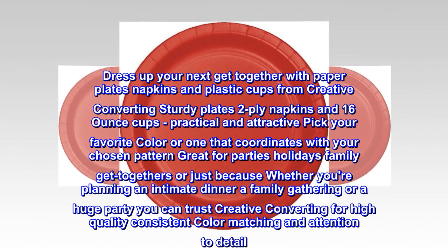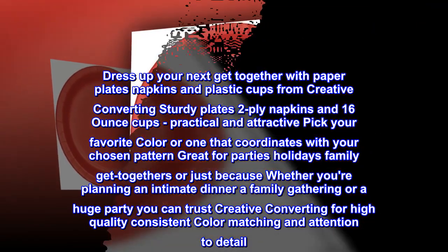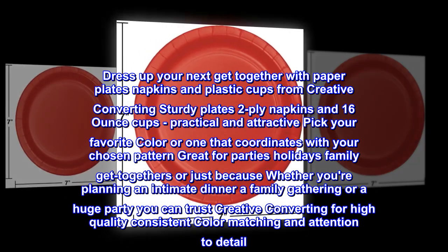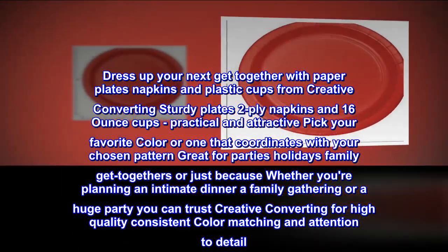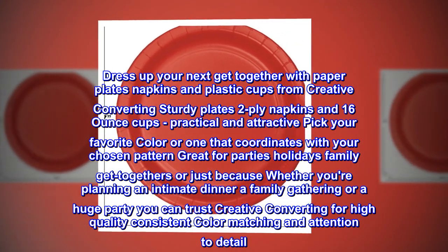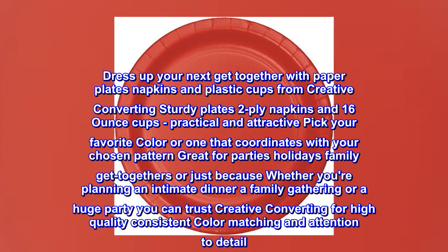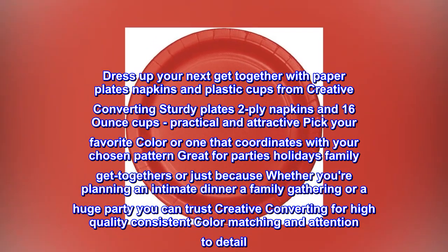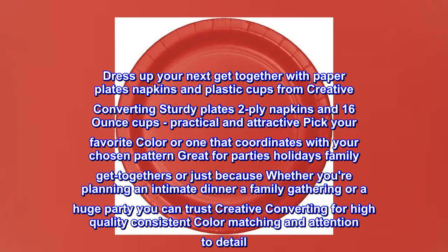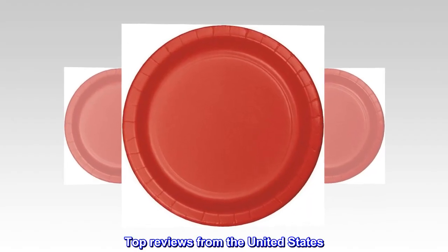Dress up your next get-together with paper plates, napkins, and plastic cups from Creative Converting. Sturdy plates, two-ply napkins, and 16-ounce cups — practical and attractive. Pick your favorite color or one that coordinates with your chosen pattern. Great for parties, holidays, family get-togethers, or just because. Whether you're planning an intimate dinner, a family gathering, or a huge party, you can trust Creative Converting for high quality, consistent color matching, and attention to detail.